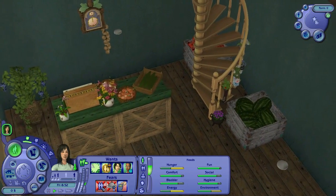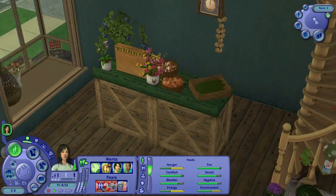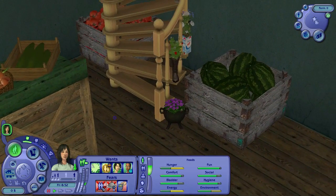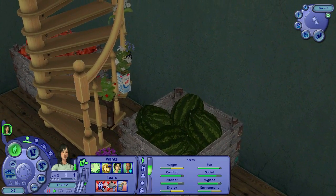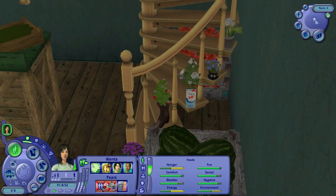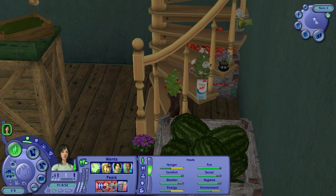Over here we've got the cash register where she's going to be running the store from, earning all that money. Over here we've got some decorative items to show off the great produce. I might set some of them for sale because why not, even if they're not edible. Going up the spiral stairway, we have quite a few cute little plants — I love these plants, like I said in one of Natalie's other livestreams. They're from Garden of Shadows.